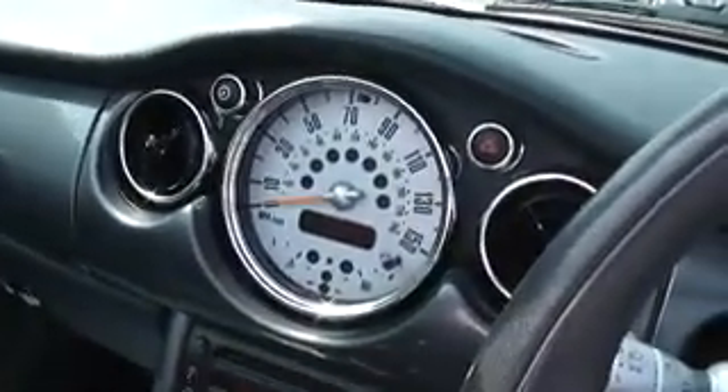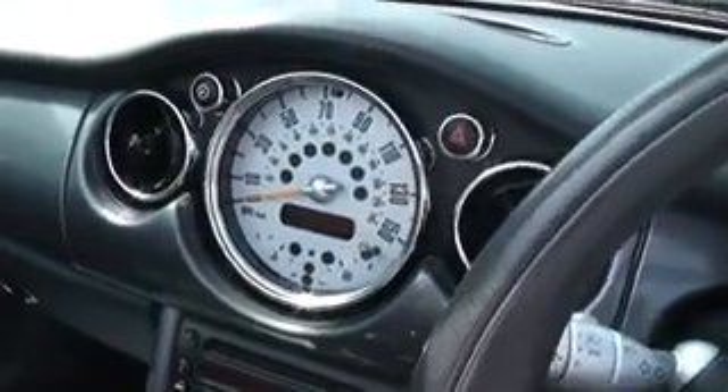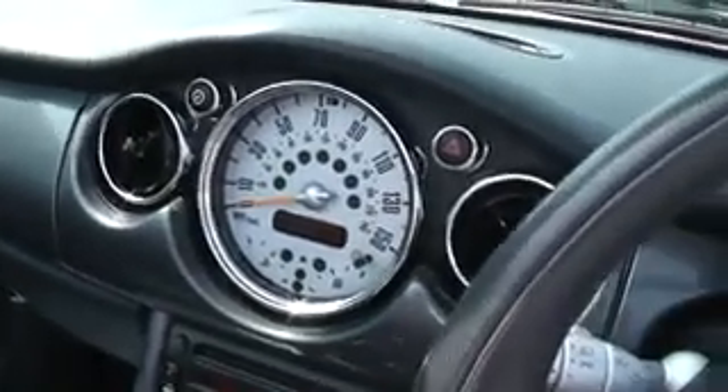There are some fantastic finance offers available on this vehicle and you can reserve this vehicle online. Thanks for visiting Wesley's Garage Cardiff and we look forward to seeing you soon.